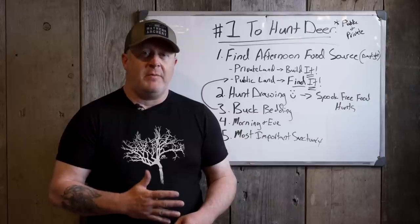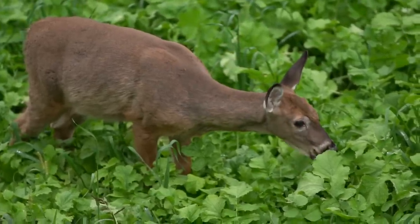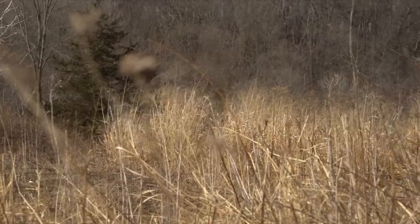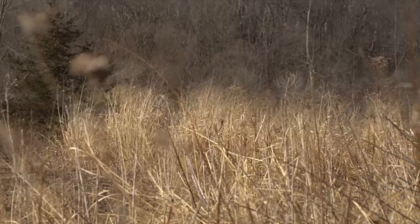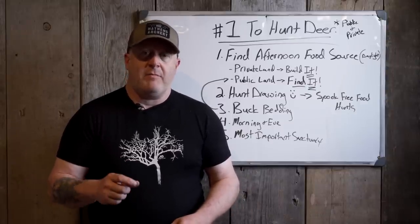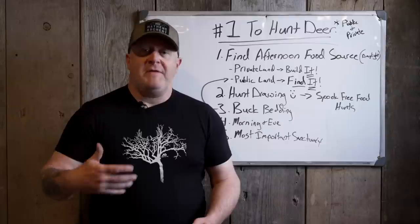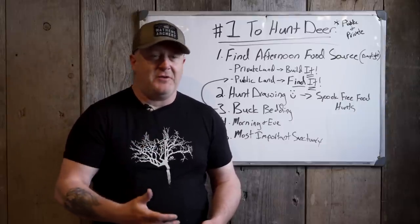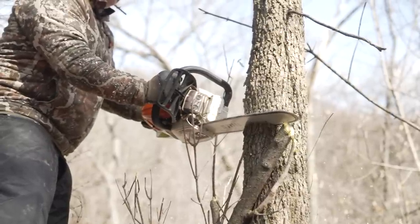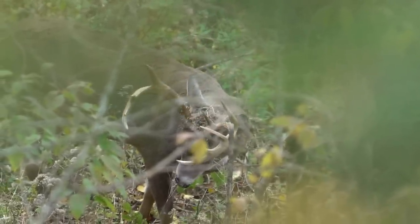Deer feed five times in a 24-hour period. I've heard a biologist say they'll sit in conifer or grass during the day and don't need to feed in their bedding areas — and that's hogwash. Sometimes they're forced to. I know areas in northern Ohio where they're in switchgrass all day long even though there's no food in there. If there's no food in there, they might be there because of a lack of cover. But if they have a choice, whether you're finding it on public land or building it on private land, they want to feed in their bedding areas twice during the daylight hours, feed on their most important third feeding right before dark, and then twice during the night.